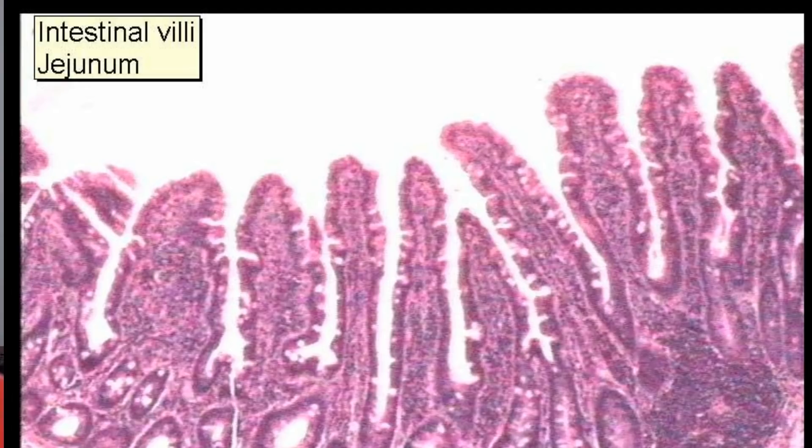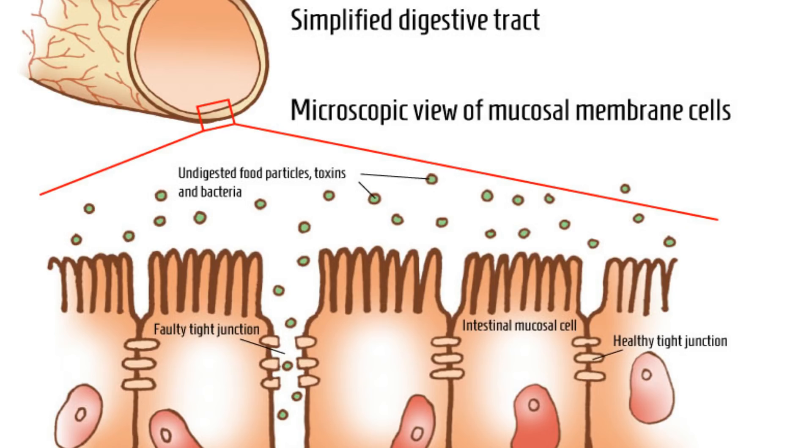Looking at the next picture on the screen, you can see a close-up of what are called the intestinal villi. They line the entire small intestine and basically act as the vehicle for nutrients being absorbed into the bloodstream. You can see the spelling of the word up in the left-hand corner.